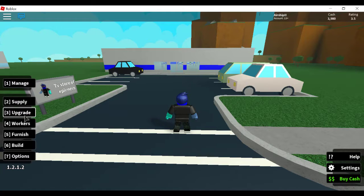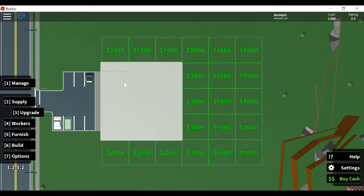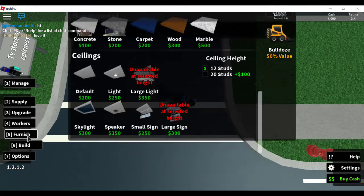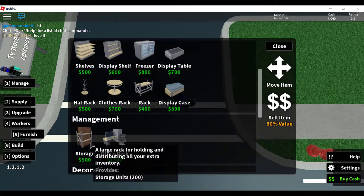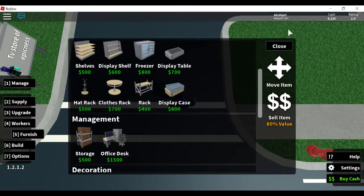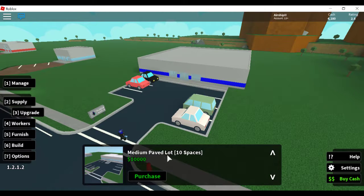In the next video we're going to do a bunch of upgrades, and then in the video after that we're going to upgrade our land and make a manager area. We're also going to make a storage area — in the furnish menu under management there's a large rack for holding and distributing all your extra inventory that provides an extra 200 storage units. We're also going to get an office desk or two which will provide spots for our managers.